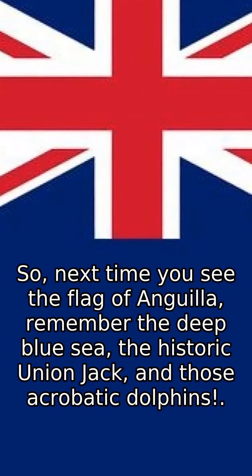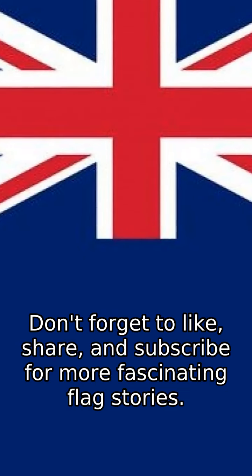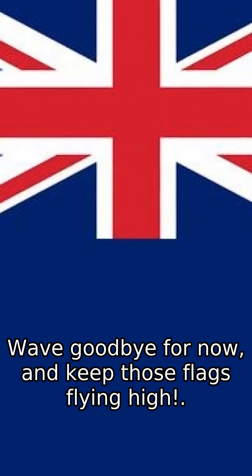So, next time you see the flag of Anguilla, remember the deep blue sea, the historic Union Jack, and those acrobatic dolphins. That's a wrap for today's flag adventure. Don't forget to like, share, and subscribe for more fascinating flag stories. Wave goodbye for now, and keep those flags flying high.